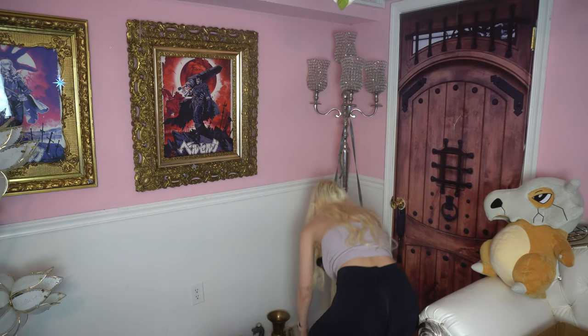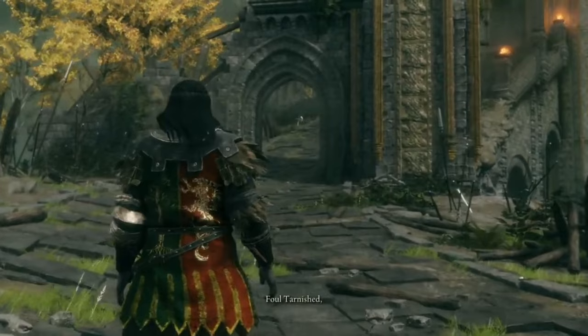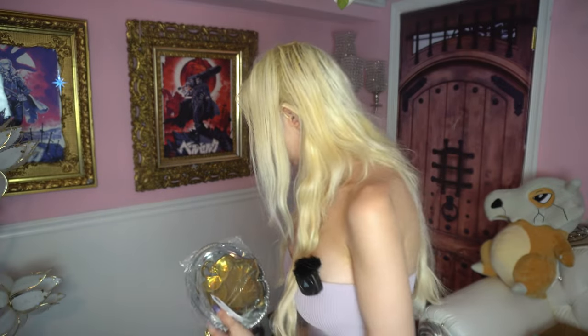Next bag of things — I got this urn thing, it's quite tarnished. It reminded me of Elden Ring, 'Let me solo her.' I don't know what I'm going to do with this. Goodwill tends to do these bags where they just put a bunch of random nonsense inside. I got these bags for a dollar each, and this one really stood out to me.